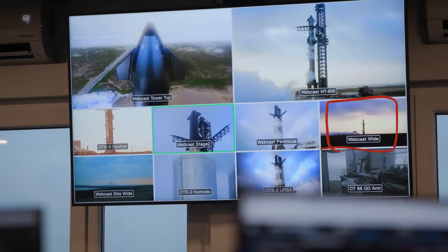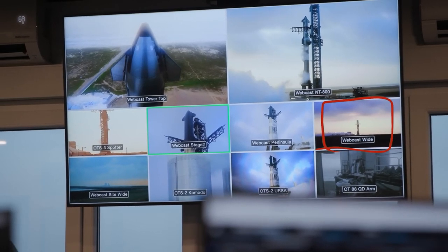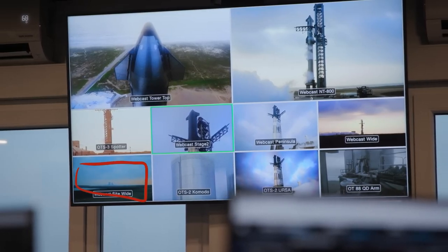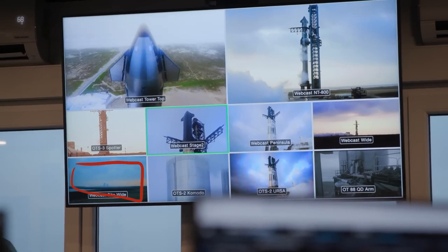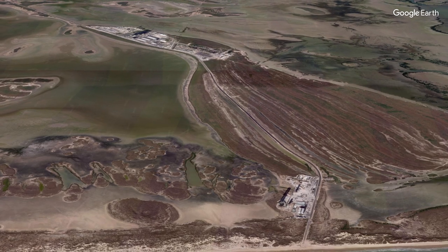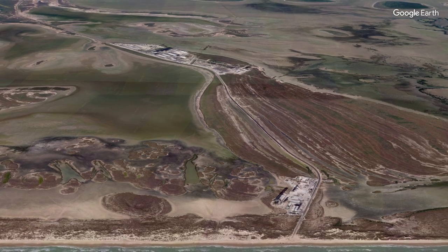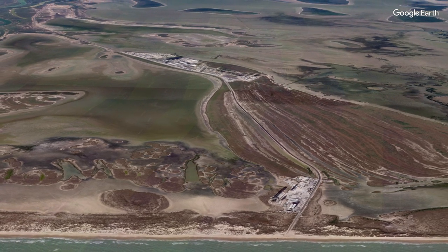There's another one called 'Webcast Wide' — you can see the launch mount is between you and the rocket, giving a wide view of the rising sun in the background. Then 'Webcast Site Wide' seems to be looking from the launch site back towards the production site, presumably so there was a camera showing where they were built during the webcasts.